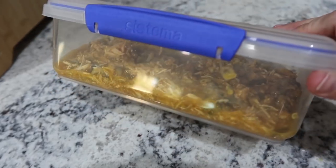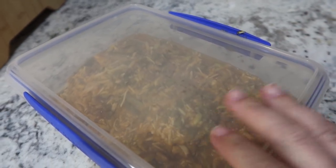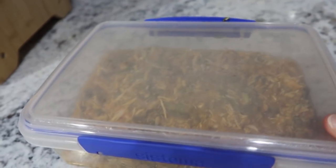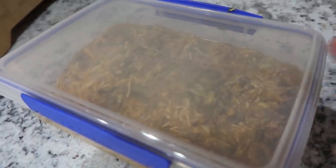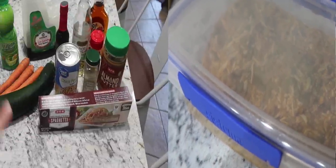I went ahead and got the dog food sorted. The dogs already ate a little bit with their food tonight. I'm getting the rest in the fridge — this will last maybe a week if I'm not too generous on the amount I add to their dry food.